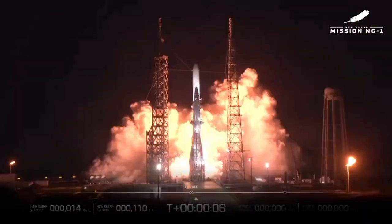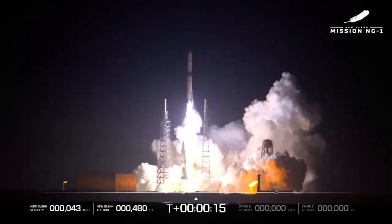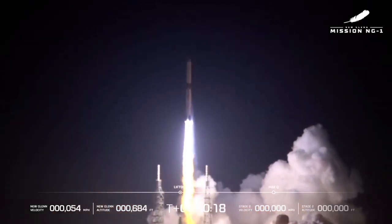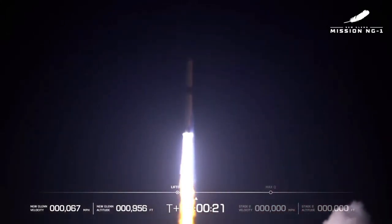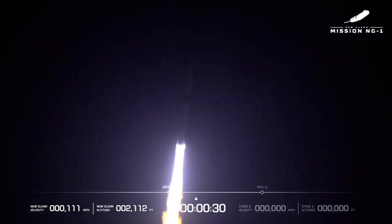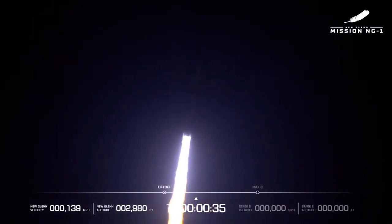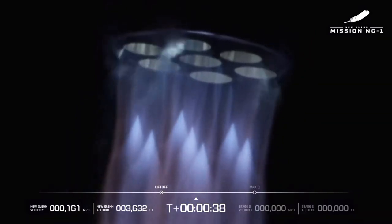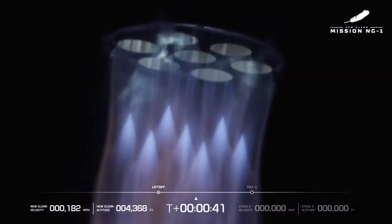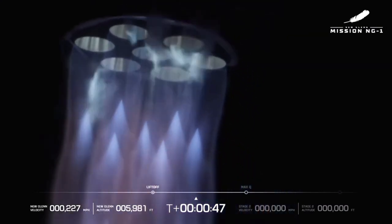At T-0, the skies lit up as New Glenn's 7 BE-4 engines roared to life. Methane-fueled, these engines delivered a staggering 17.1 million newtons of thrust, propelling the 98-meter-tall rocket off the pad. For those watching, it was a moment of awe. The rocket's ascent was steady and controlled, a clear demonstration of Blue Origin's engineering capabilities. As it punched through the atmosphere, the first big question was answered: New Glenn can fly. But liftoff is only the first chapter — the real test was the mission's objective: deploying a prototype satellite into low-Earth orbit.